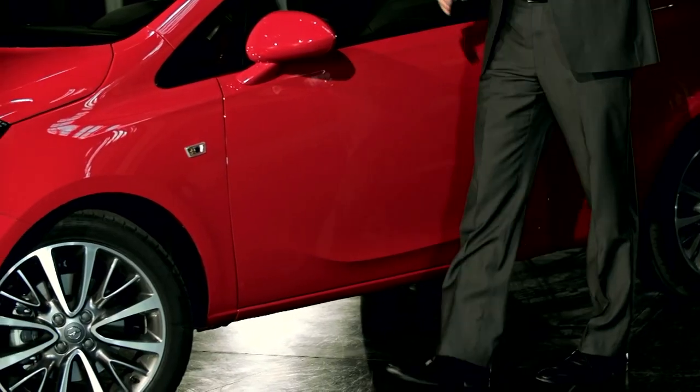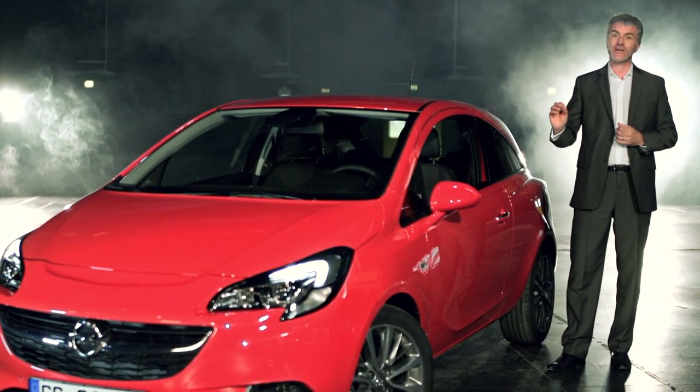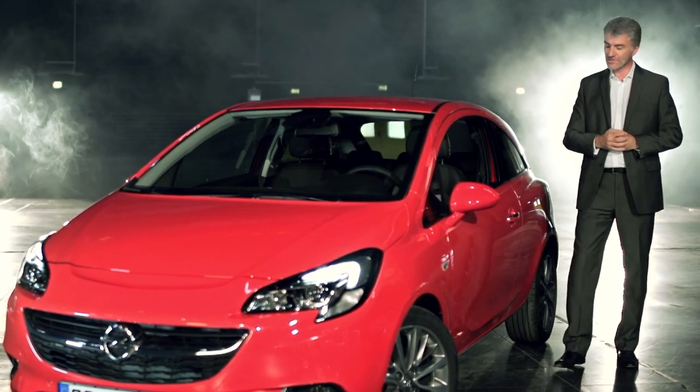So that completes our design walk-around of the new Corsa exterior, and I can assure you that the interior is very exciting on this car. See you in Paris.